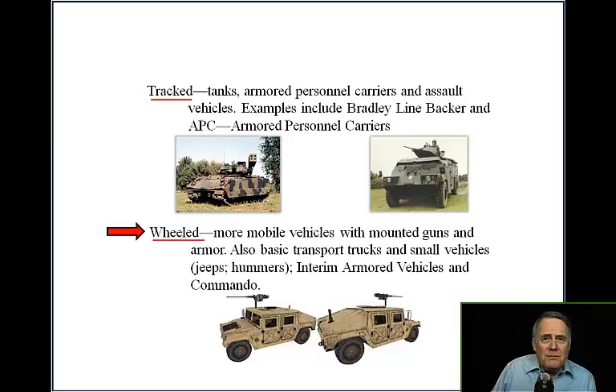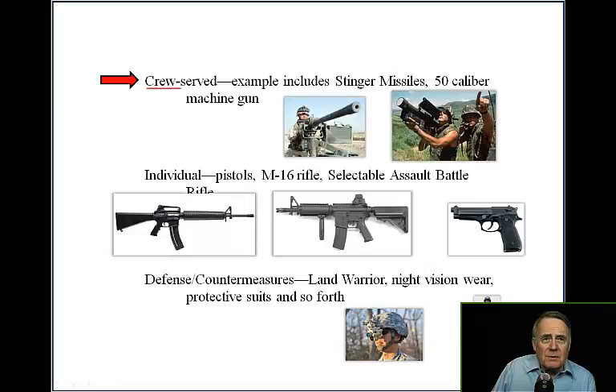Wheeled vehicles are more mobile, with mounted guns and armor, as well as basic transport trucks and small vehicles like Jeeps and Hummers. Also included are interim armored vehicles and Commando. Crew-served weapons include Stinger missiles and .50 caliber machine guns.